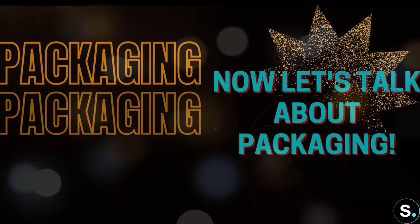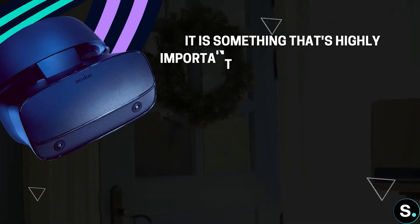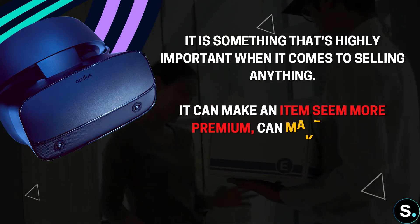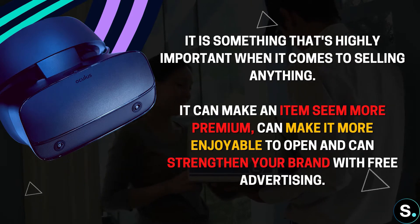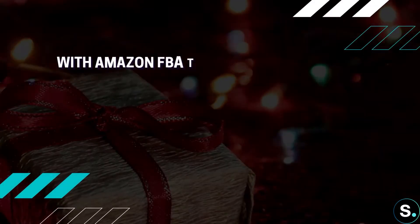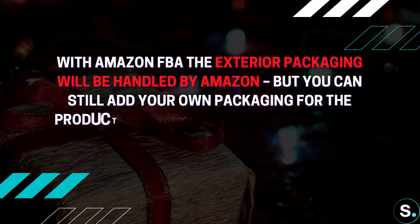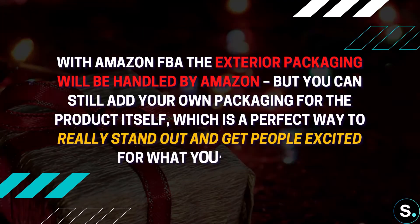Good service also ingratifies customers to you, which will hopefully make them more likely to deal with you in the future. And lastly, let's talk about packaging — something that is highly important when it comes to selling anything. Packaging can make an item seem more premium, make it more enjoyable to open, and strengthen your brand with free advertising. With Amazon FBA, the exterior packaging is handled by Amazon, but you can still add your own packaging for the product itself, which is the perfect way to stand out.